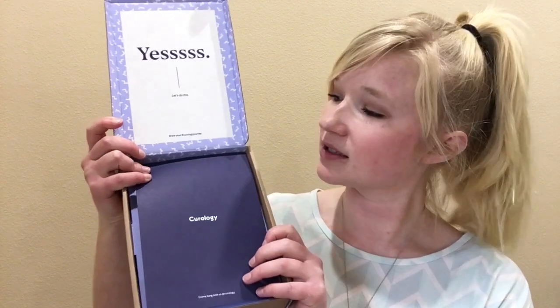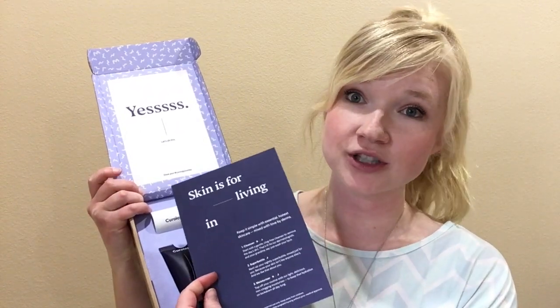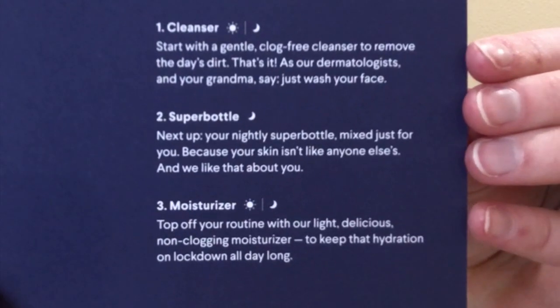They also set up a treatment plan which is on the website. This is what the box looks like inside — you get this little pamphlet that tells you about each item, then you have the cleanser, the moisturizer, and their Curology holy grail, which is what their whole company is about, right here. They also have a suggested routine.